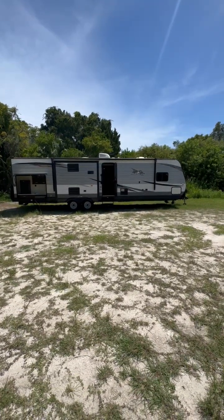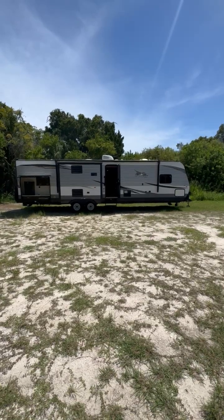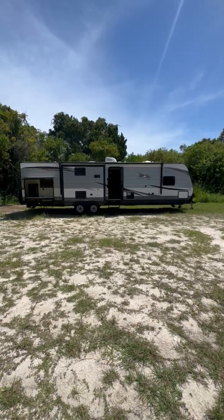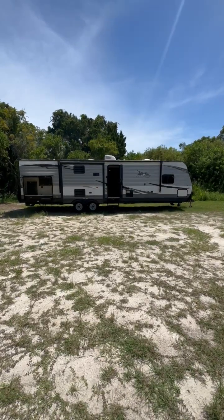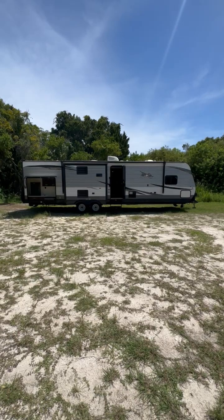We're standing in front of a 2020 Jayco J-Flight 33 RBTS, which stands for Rear Bedroom Triple Slide. It weighs about 9,000 pounds dry and is 35 feet overall, tongue to bumper.